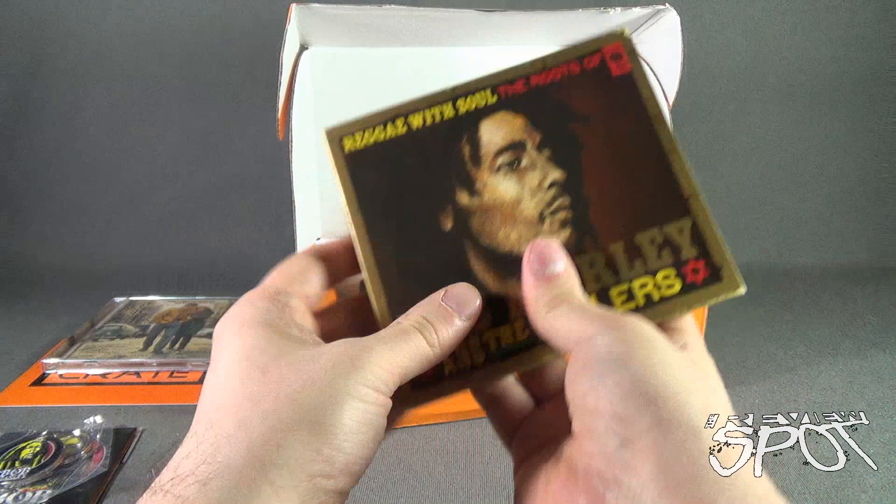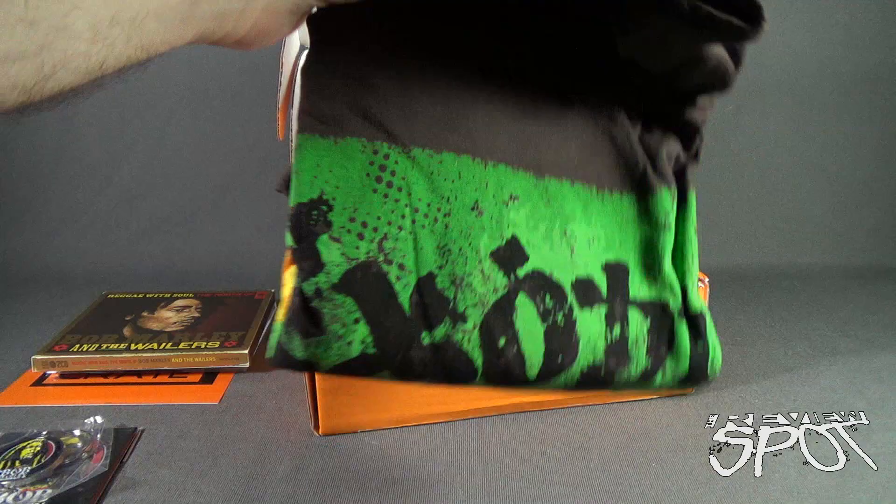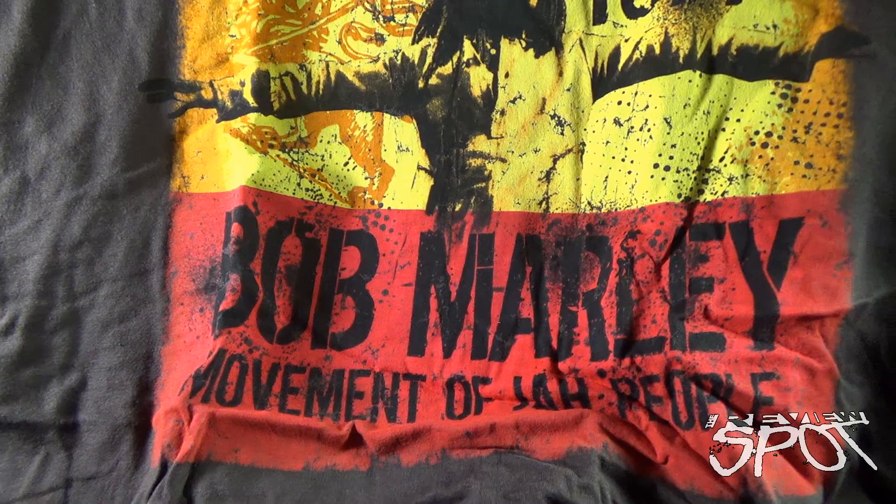Maybe after this I'll watch 'What About Bob.' We are also given a t-shirt — let's open that up shall we. It's the Exodus 1977 Bob Marley 'Movement of Jah People' design, on a kind of brownish colored shirt. I don't have a lot of brown t-shirts.